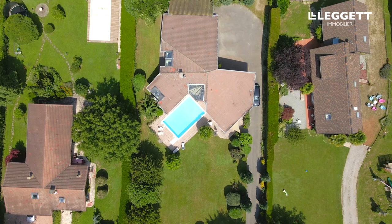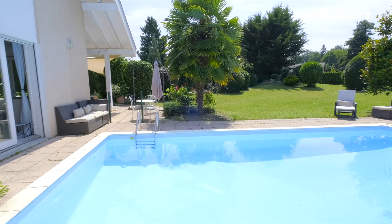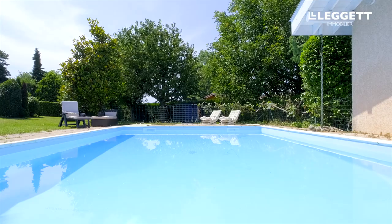On the outside of this fabulous property, the large mature garden is the perfect place to relax and unwind. And the inviting swimming pool has been recently renovated for when you fancy a dip to cool off on hot summer days like today.